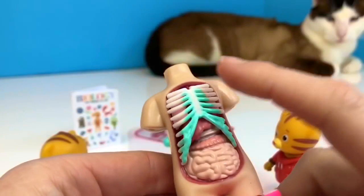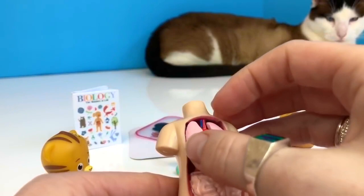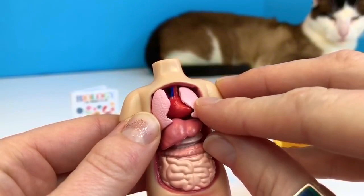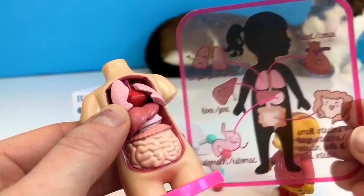Oxygen enters our mouth and our nose and goes into the lungs, where it enters our blood. There's the diagram of our lungs. Now we must take care of our lungs. Try not to breathe in toxins like smoke or car exhaust, because it goes into our bodies.